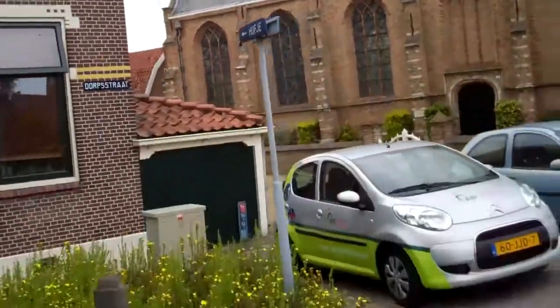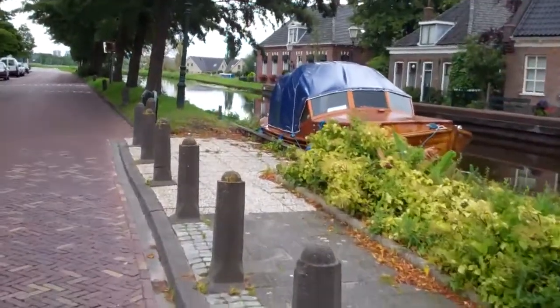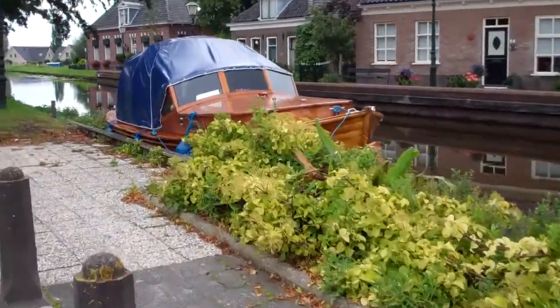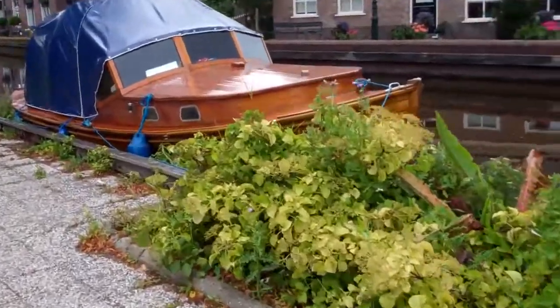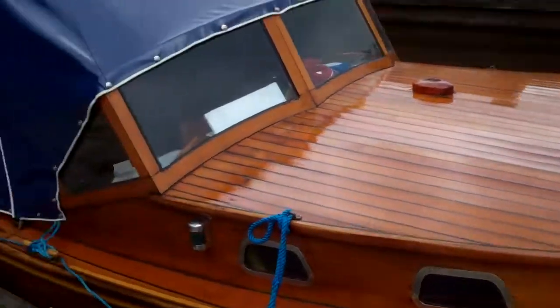Nice old church. Dorpsstraat — village street. People interested in boats, this is a nice and shiny one. Old wood, I think — so nice.